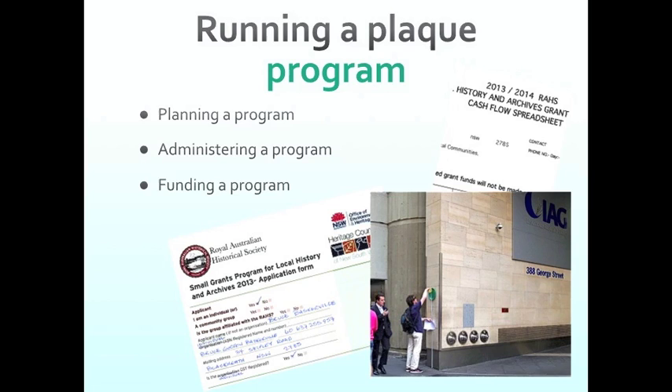Then there's the unveiling and the launch of your project — this is very important. You can't just put them up and think, 'well, we've done it now.' There's so much more still to do. Then there's a handover to whoever's going to look after them in the long term, and even if it's yourself, you need to be aware that once you put them up, that's not the end.